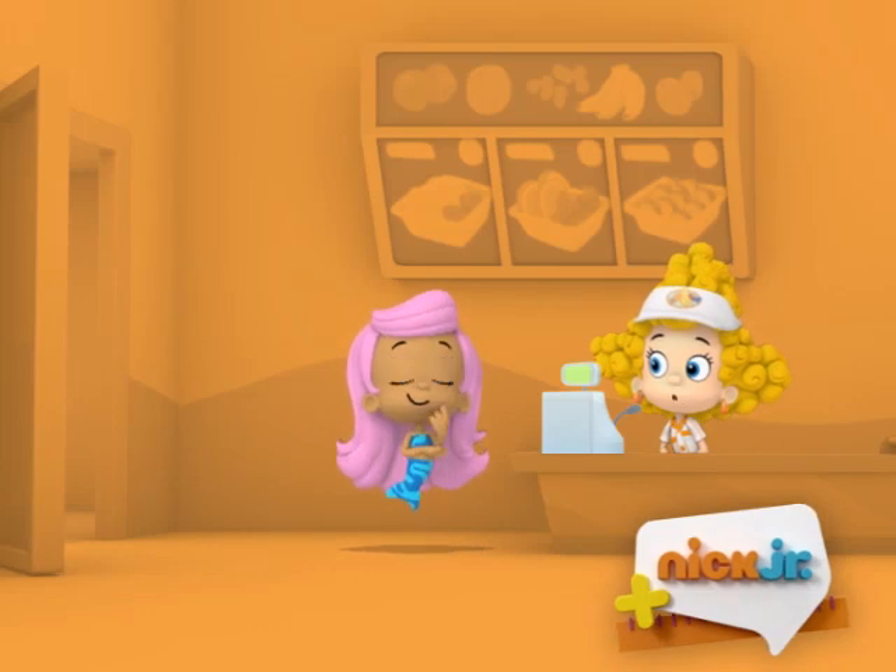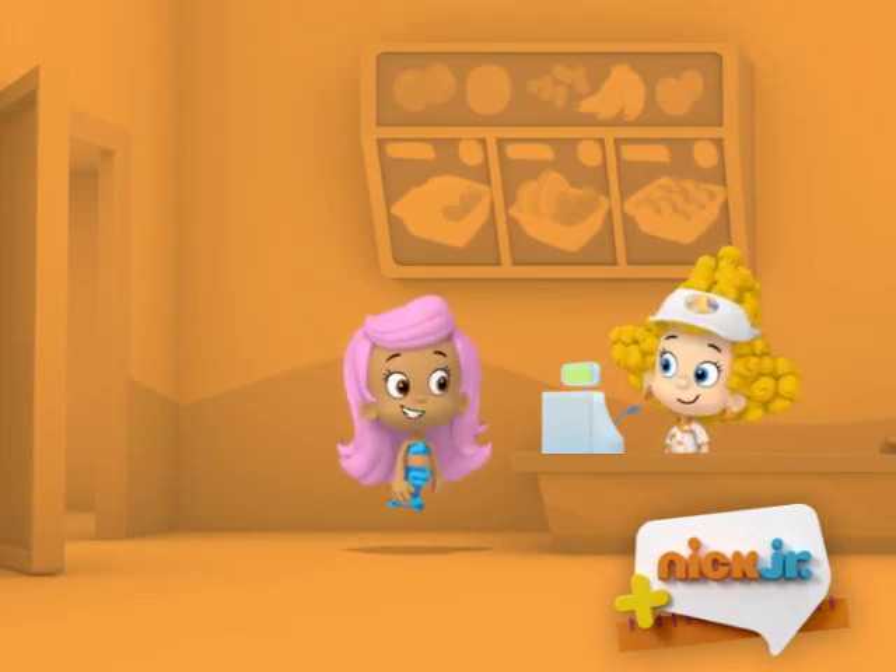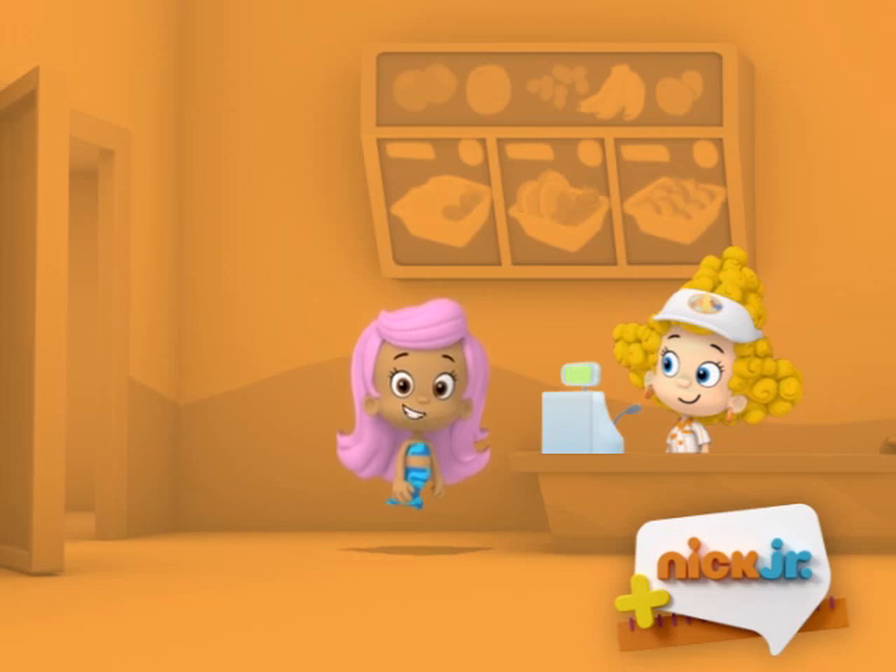Hi, welcome to Fast Fruit. Can I help you? Yes, please. I'd like a fruit salad. I'll take a banana nana fofana, please.